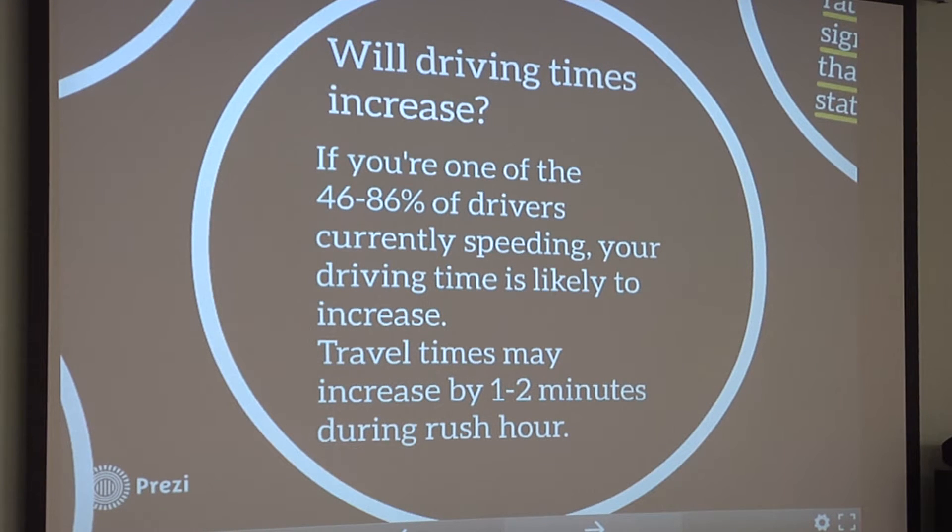We've also had a lot of questions about driving times. There will be some slight increases in travel times. In the two sections of the four-lane roadway, in the first section, 46% of the traffic is currently speeding. In the Northern section, 86% of the traffic is currently speeding. So if you're one of those cars, then your travel times are likely to increase.